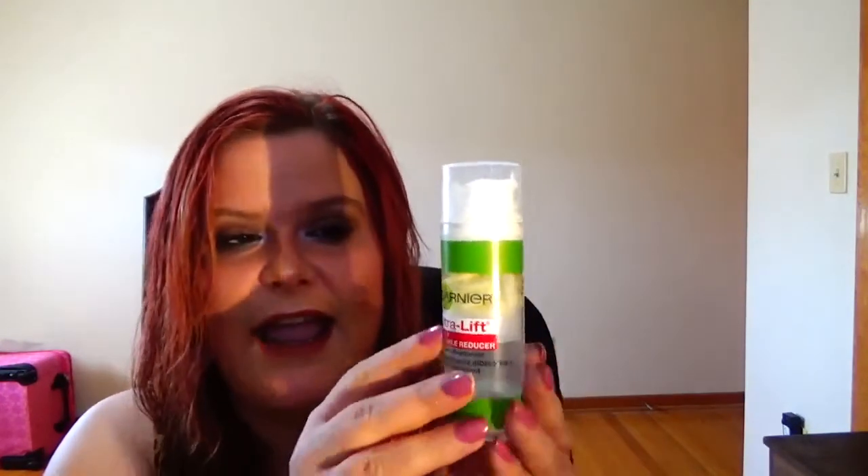This is 3 French Hens, and I chose the Garnier Ultra Lift Two-in-One Wrinkle Reducer. That's pretty much where I am — I don't think I'll be able to have this finished by my next update, but I do use this every day as a serum, so I don't use as much as I would using a moisturizer. The funny thing about this is I didn't see any progress without realizing it goes up and not down — I felt kind of stupid.